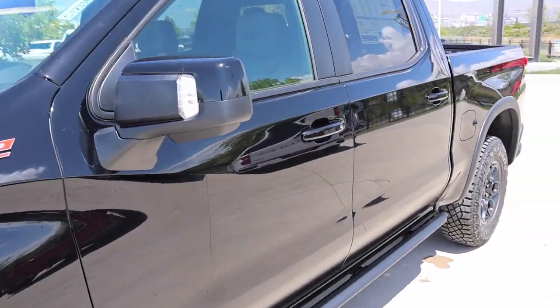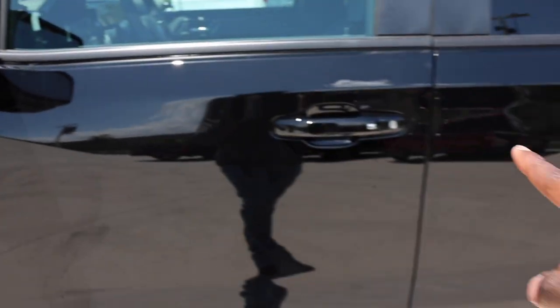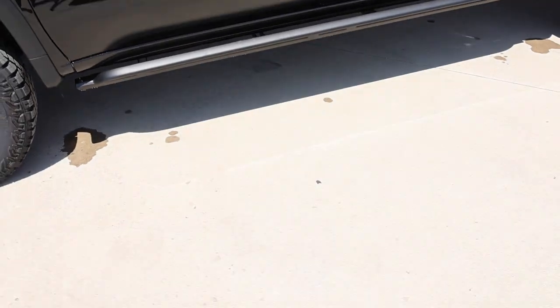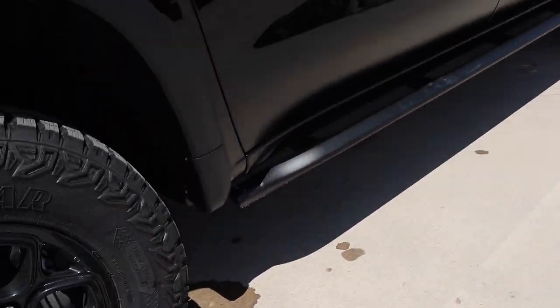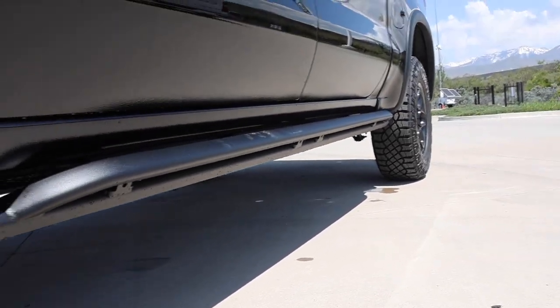There's a two-inch factory lift. Painted mirror caps. Surprisingly there's no convex mirror. Check out these high-clearance steps too — they're going to really help protect the side of the cab.